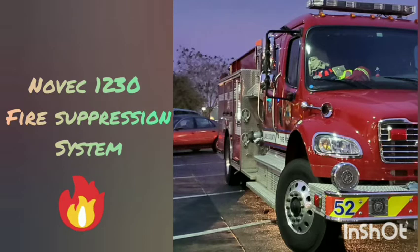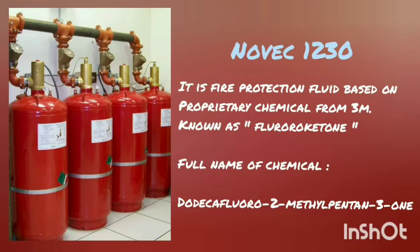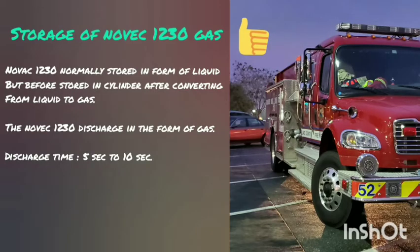Let's talk about NOVAC 1230 Fire Suppression System. What is NOVAC? NOVAC 1230 Fire Protection Fluid is based on a proprietary chemical from 3M called a Fluoro Ketone. The full chemical name for this compound is Dodecafluoro-2-Methylpentane-3-1. NOVAC 1230 is normally stored in liquid form, but upon storage in the cylinder it first converts from liquid to gas and is then stored as gas. Its discharge time is normally between 5 to 10 seconds.